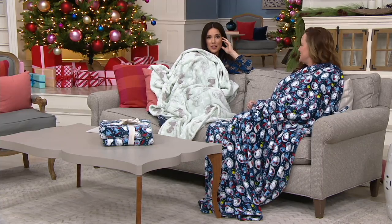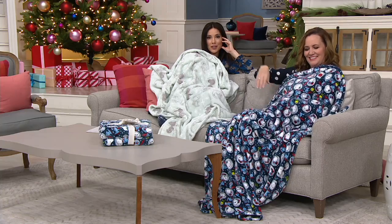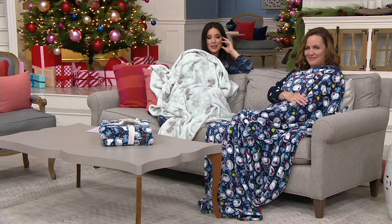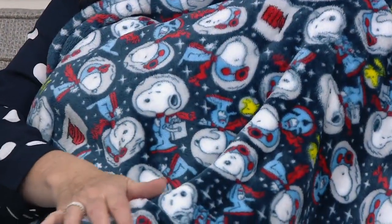We only have 1,800 left in Twilight Navy — that's it, that's all we have. It became customer top rated at $24 and is now $14 and change on EasyPay — five payments of $2.96. Tell the story again for anyone who's just flipping through the channels: why Snoopy in this space theme? Why now?